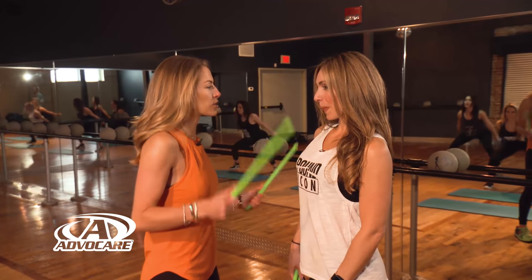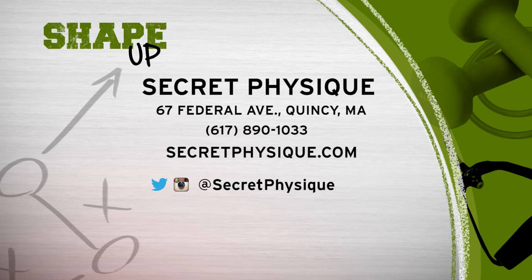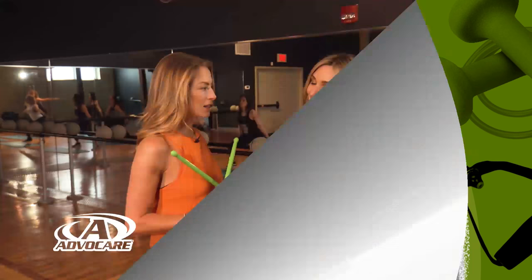So where do people find out where your Secret Physique locations are? At www.secretphysique.com — it will list all four locations. This Pound chick is pretty unbelievable. You want to check her out.